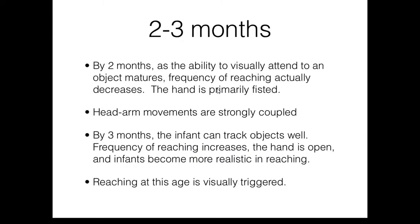By two months, as the ability to visually attend to an object matures, frequency of reaching actually decreases. The hand is primarily fisted. Head-arm movements are strongly coupled, often related to the asymmetrical tonic neck reflex. The reflex is still very strong at this age, and so when the infant turns his head to one side, the arm on the side to which the head is turned extends while the opposite arm flexes. The baby has real trouble breaking out of these coupled head-arm movements at this age.